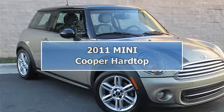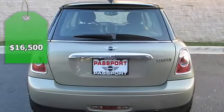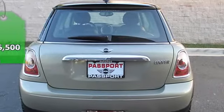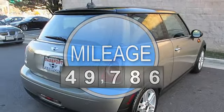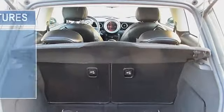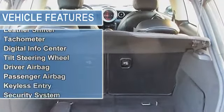6-speed manual, sunroof, MINI connected, heated seats, Bluetooth, free maintenance to 100,000 miles, premium package, automatic climate control, and Harman Kardon premium sound, anti-lock brake system, alloy wheels, electronic stability control, low tire pressure warning, remote keyless entry, and traction control.